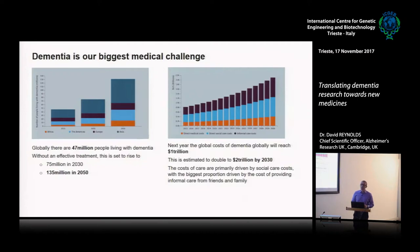Dementia is probably our biggest medical challenge of the modern era because it is so common. Globally, there are about 47 million people living with dementia, and that's going to rise rapidly — 75 million by 2030 and about 135 million by 2050. That is largely driven by the fact that across the world populations are ageing, and the biggest single risk factor for most forms of dementia is age. The older you are, the more likely you are to get it.